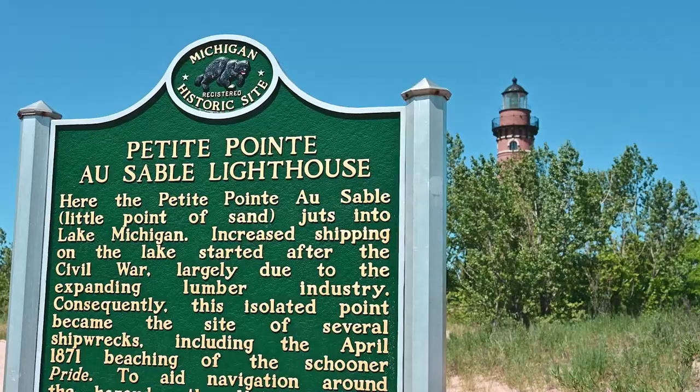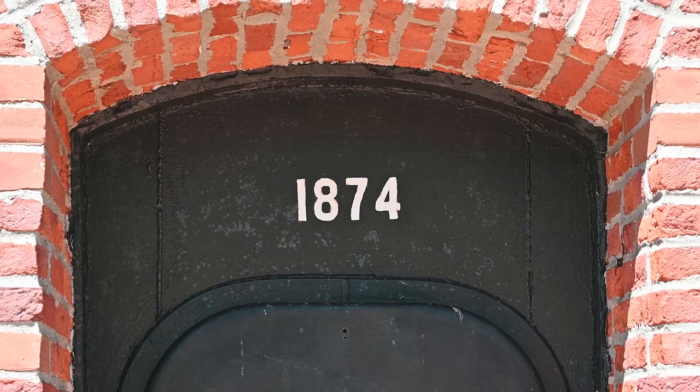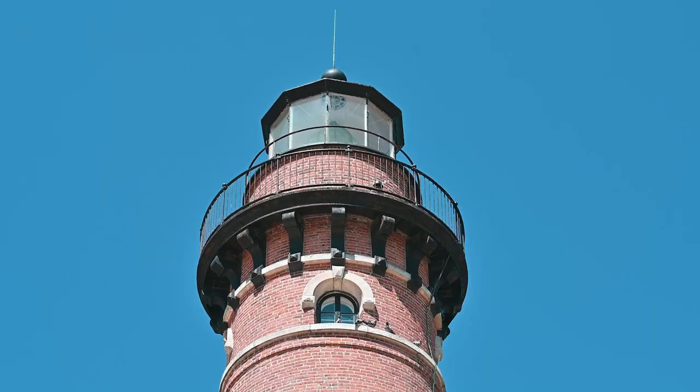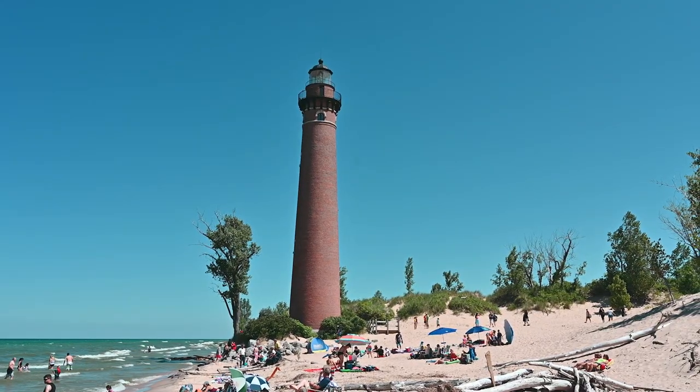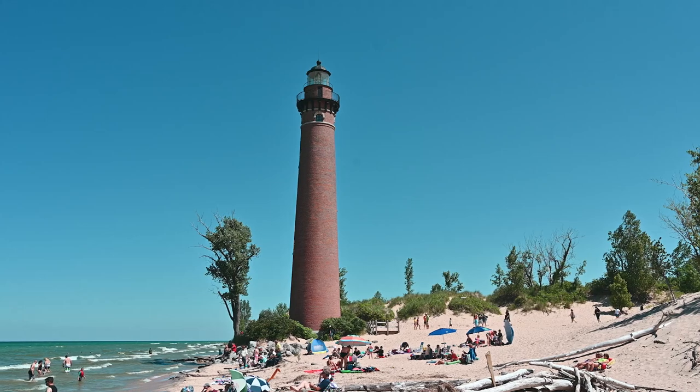Just south of the Silver Lake Sand Dunes lies the Little Sable Point Lighthouse. It was built in 1874 and stands 108 feet tall. Joseph Arthur Hunter served as the head keeper at this lighthouse from 1899 until 1922, longer than any other keeper. Keeper Hunter would patrol the beach near the lighthouse, gathering anything that washed ashore, and by 1922 he had salvaged enough shingles and lumber to build his retirement home.